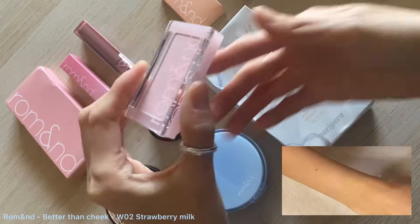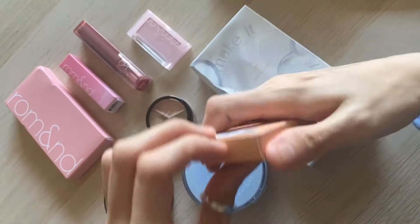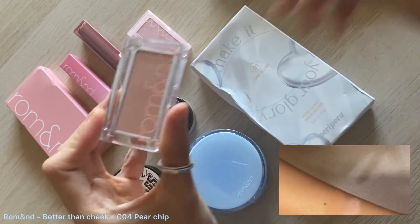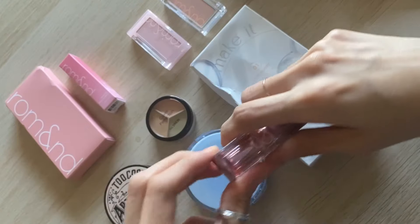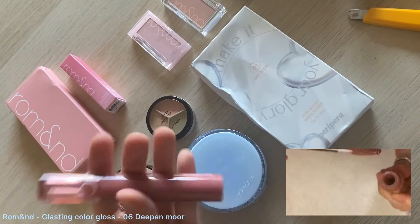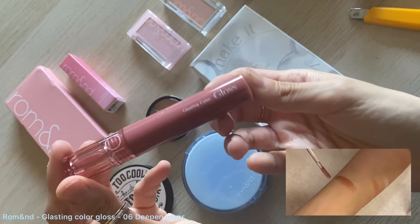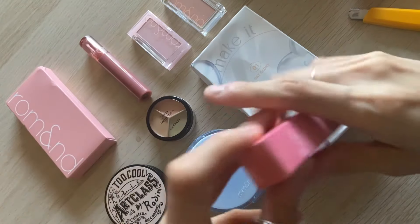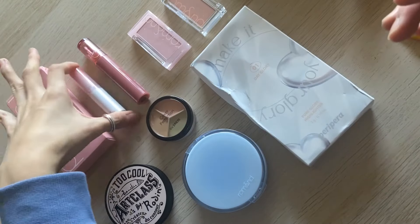The blush is from Romand — one is in Strawberry Milk and the other is in Pear Chip. They're both very light and subtle in color, so if you're wanting that natural blush look, I'd recommend that. And the lip glosses are very moisturizing, juicy, and not sticky on the lips. But if you get hair stuck on your lips, it's going to be sticky. Same for the Glassing Balm as well.